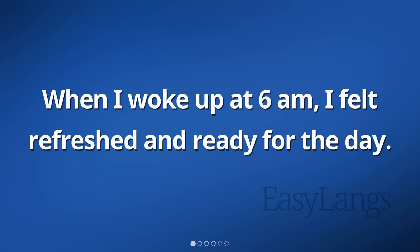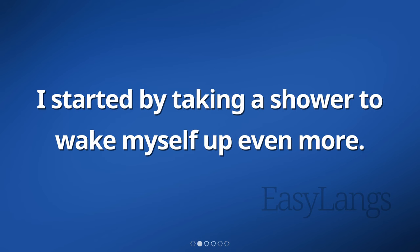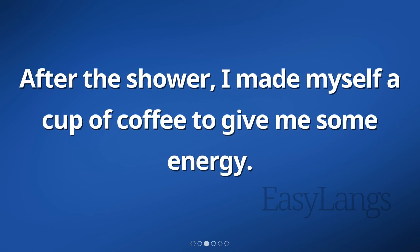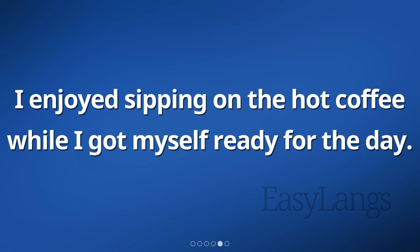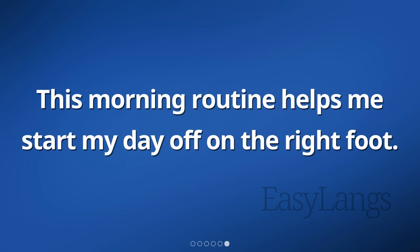When I woke up at 6 a.m., I felt refreshed and ready for the day. I started by taking a shower to wake myself up even more. After the shower, I made myself a cup of coffee to give me some energy. The smell of the coffee made me feel awake and alert. I enjoyed sipping on the hot coffee while I got myself ready. This morning routine helps me start my day off on the right foot.